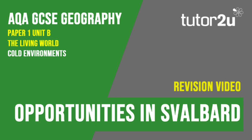That concludes this Tutor2U revision video focusing on the first part of the Svalbard case study, looking at the economic opportunities found in this cold environment. Thank you for watching.